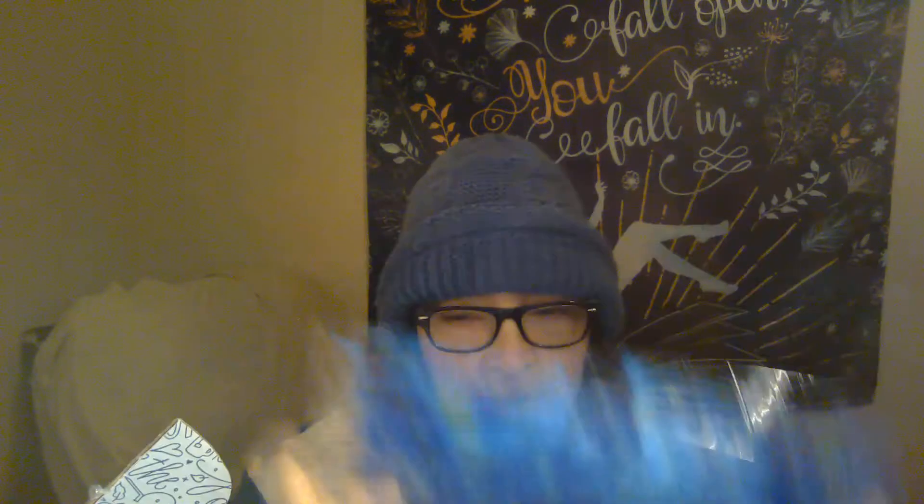Next we have a headband - a kind of starry night headband. It's actually very pretty. I don't use headbands very much; I use scrunchies a lot, so those come in more handy. I'm not sure if I would use this one.